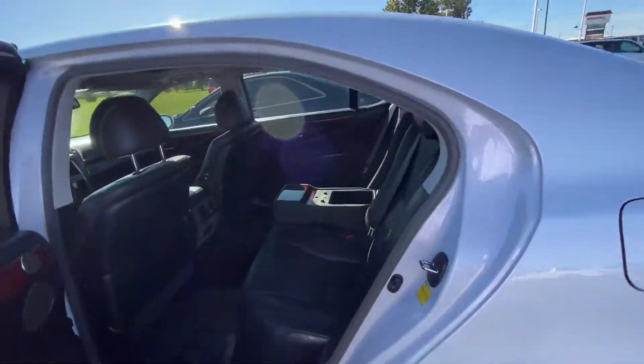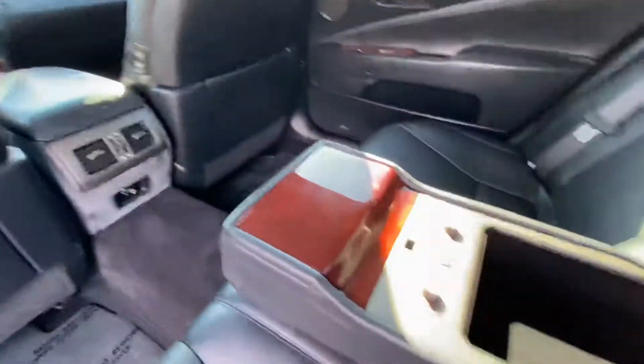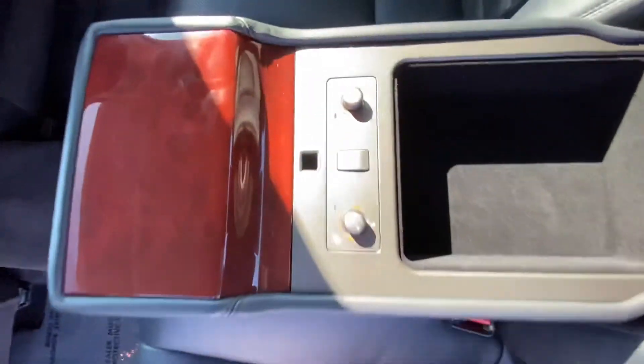Here's the rear. Got heated seats in the rear as well there for you.